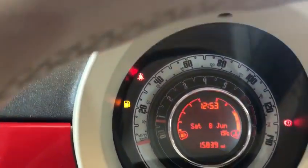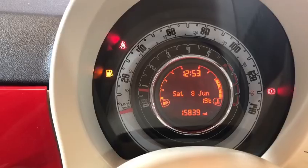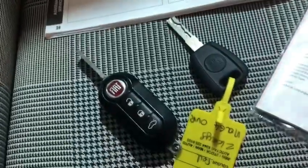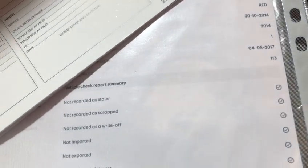The car has covered just 15,800 miles as you can see on the odometer. We've got the remote key and the spare key. The HPI report checks everything out — you can see we've had just one former keeper.